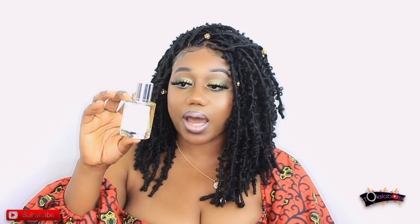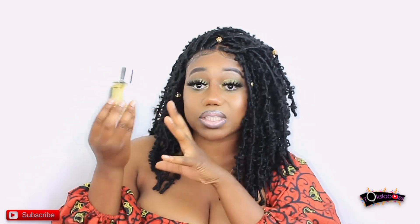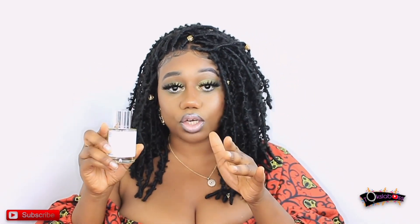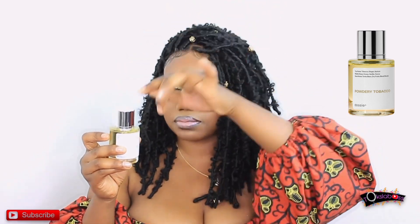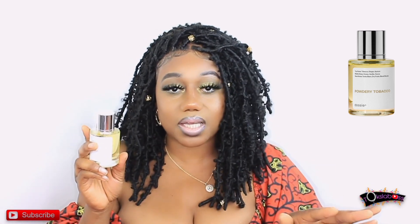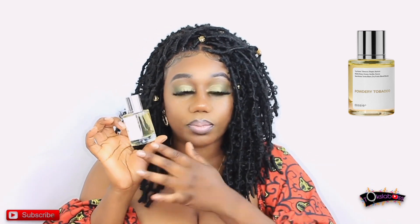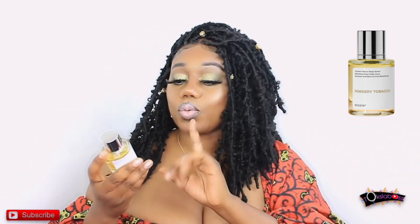When you receive the Desir fragrance, it comes in this bottle — it's very simple. One thing I really love about the Desir fragrance is the magnetic cap. It just snaps on. Every time I put other fragrances in my bag, the cap always gets missing. When you have the Desir perfume, you don't have to worry about that. That's one of the big pluses for me.